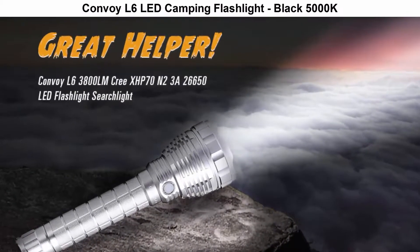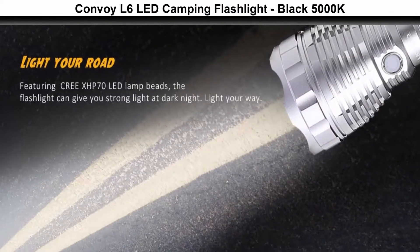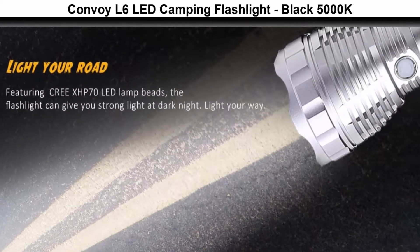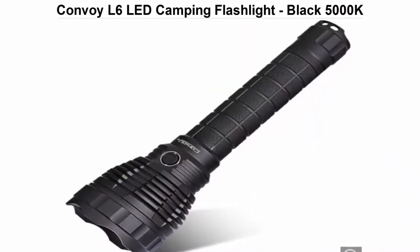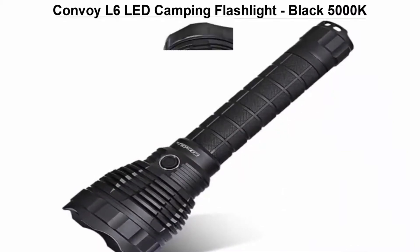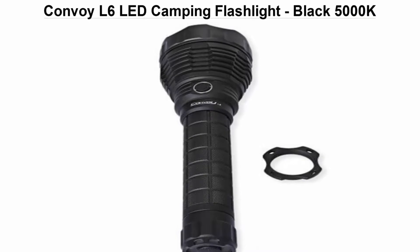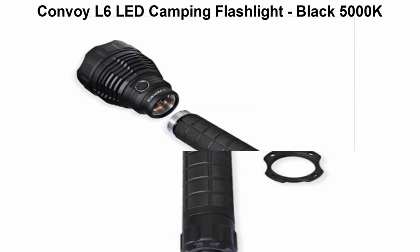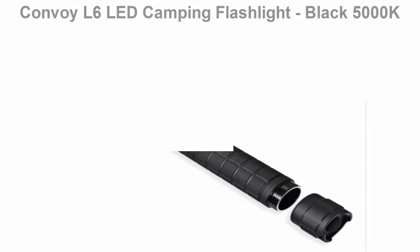Top 5. Convoy L6 LED Camping Flashlight, 5000K. The Convoy L6 is an extremely powerful and high-performing handheld searchlight. It utilizes a CreeX HP 70N4 LED with a maximum output of 3800LM, offering 4 brightness levels and a strobe mode. Sturdy die-cast unibody construction with anti-scratch knurling finish — you can count on the L6 in the toughest conditions.